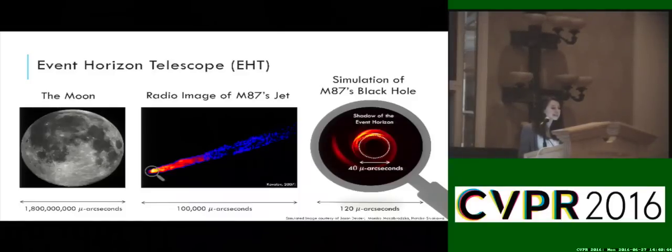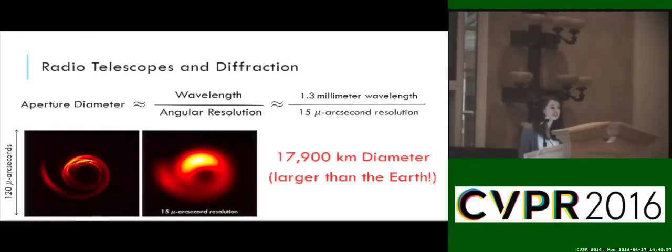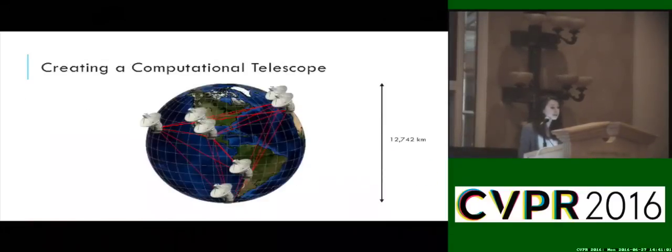But what makes taking an image of a black hole so hard? Radio telescopes are constantly plagued by diffraction. And since this black hole is so compact and so far away, to take its picture at this resolution, we would need an Earth-sized telescope. And although creating a telescope this size isn't possible, by joining telescopes located around the world, the Event Horizon Telescope is creating a computational telescope the size of the Earth capable of resolving structure on the scale of a black hole's event horizon.